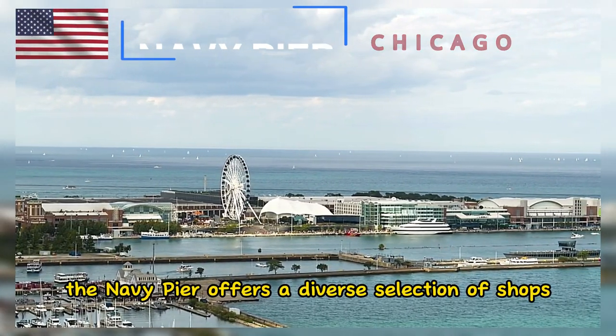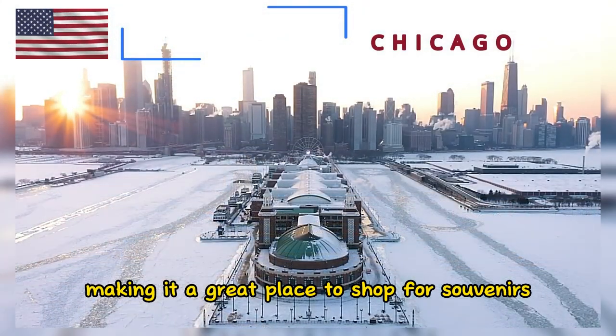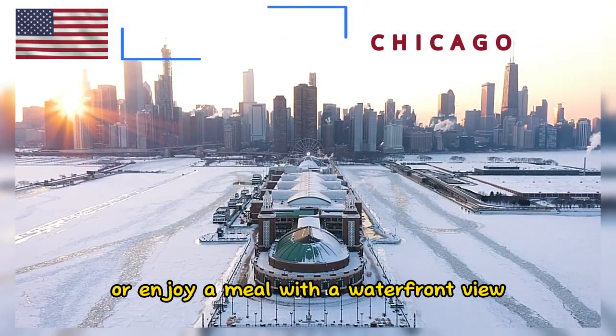The Navy Pier offers a diverse selection of shops and restaurants, making it a great place to shop for souvenirs or enjoy a meal with a waterfront view.